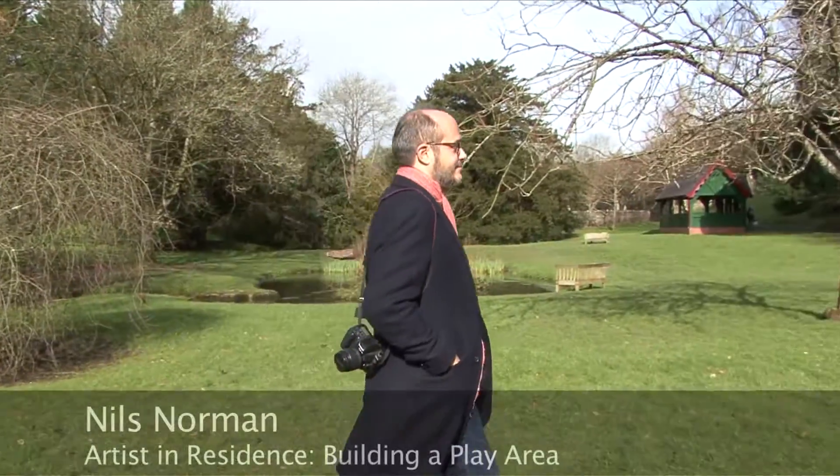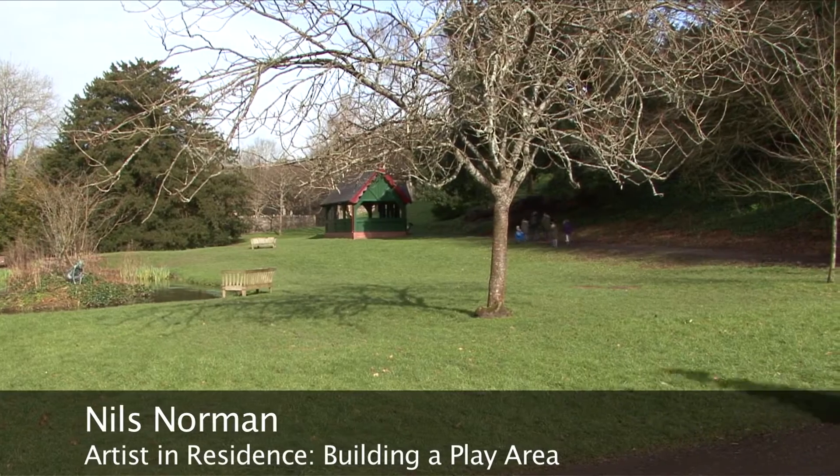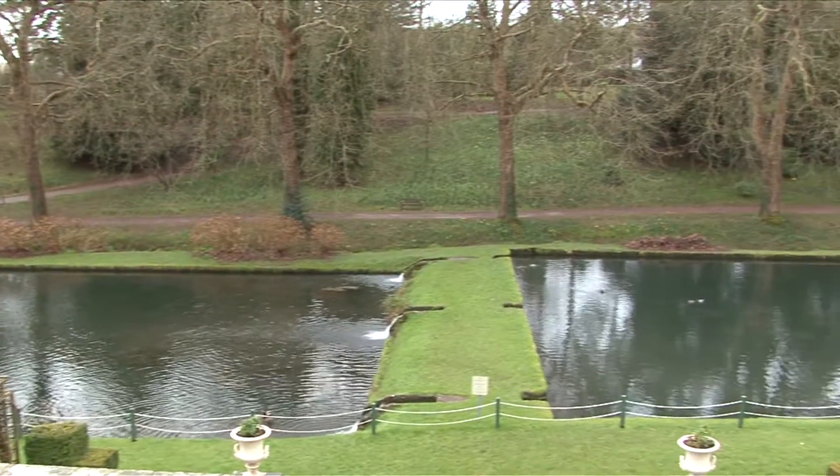My name's Nils Norman. I'm an artist. I have been invited to think about a play area and play as an idea for St. Fagans Museum. The idea is to design a playground that reflects the collection of St. Fagans.